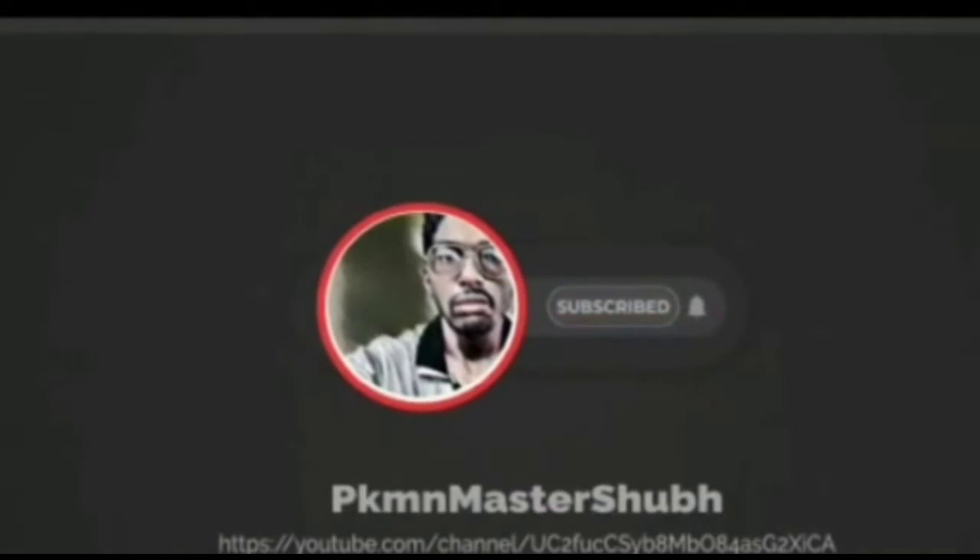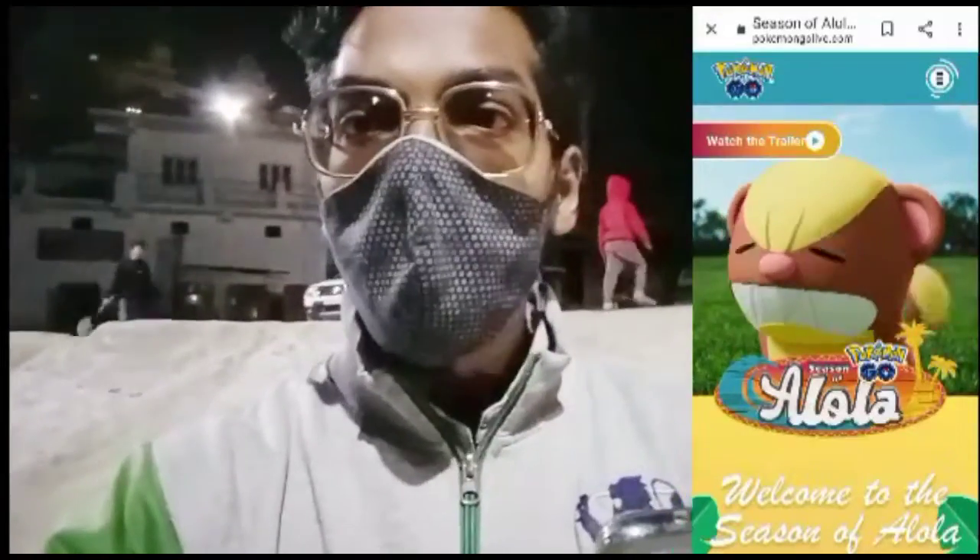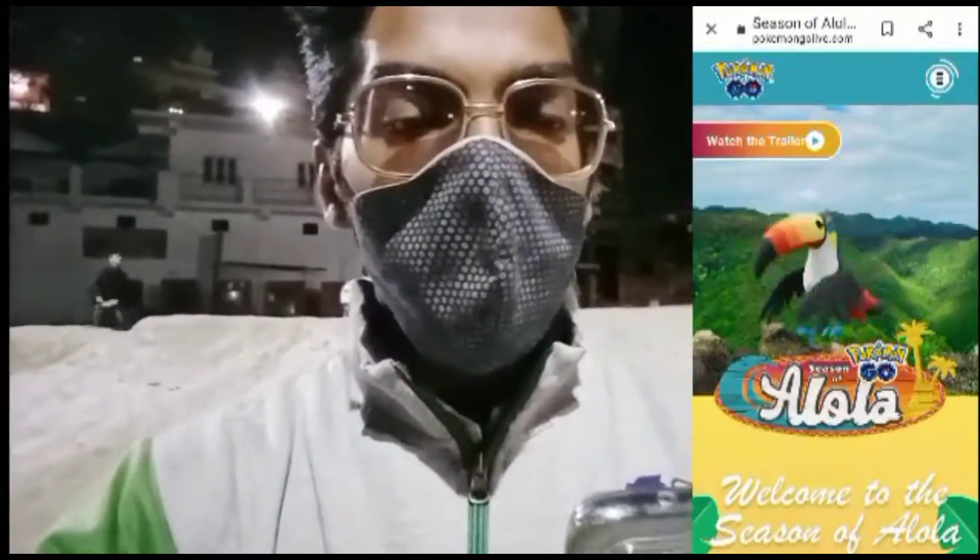Players are wondering what's coming next to Pokémon GO. Well, the official announcement is here from Pokémon GO, and we're going to cover that in today's video. So without further ado, let's get started. The new season is called the Season of Alola, basically focused on Alola-form Pokémon.